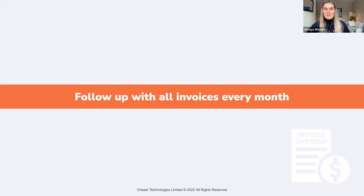Our fourth method ties nicely into the time cost that late payments present: we recommend following up with all of your invoices every month. This might sound like a baseline, but you would be really surprised at just how many businesses aren't able to do this or don't have the resources to. Taking a proactive approach is going to go a huge way to reducing late payments. We found in the 2022 late payment report that businesses who follow up with 90% or more of their invoices each month are the most likely to be paid within a week of their invoice due date.